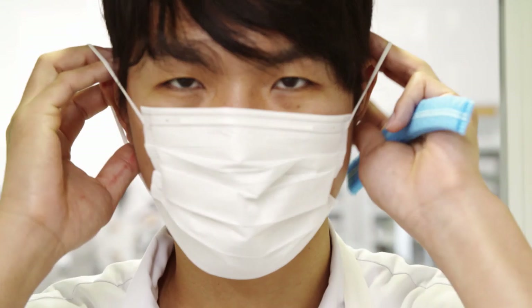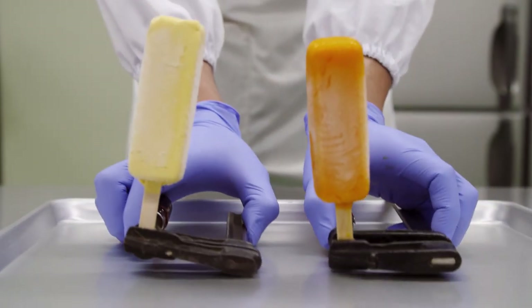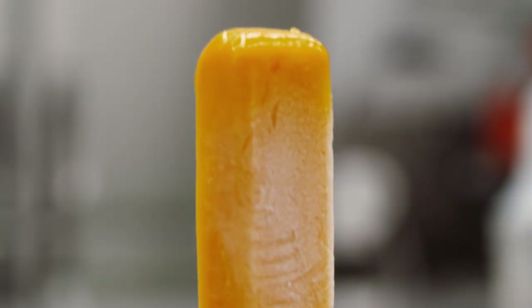To understand this better, we are allowed to have a look at how it is produced. Employee Masanori wants to show us what this ice cream can do. Here is a normal ice cream from the supermarket, and this one is made from the same basic ingredients.